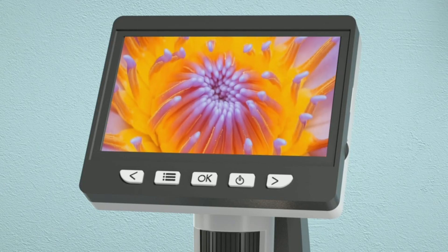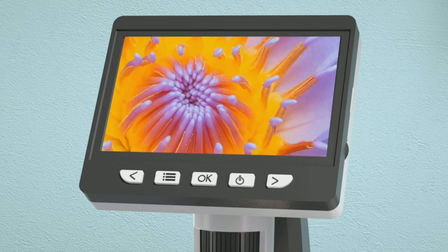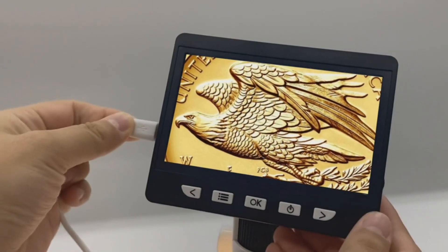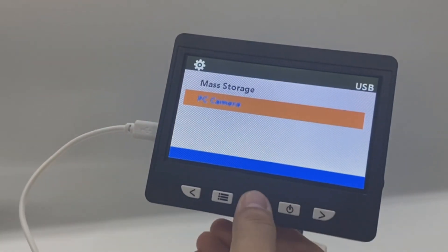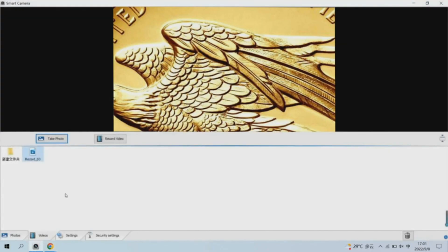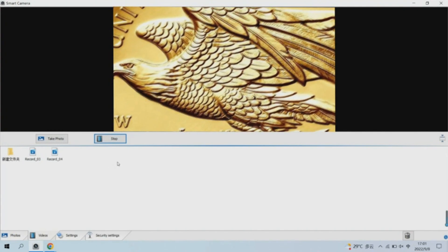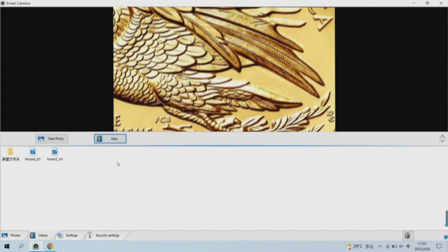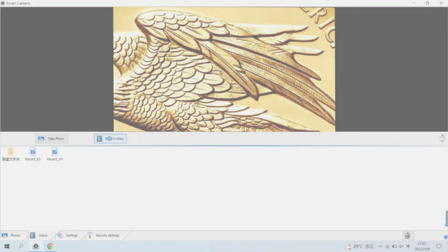The Simul-Focal 306 employs eight adjustable LED lights to ensure you can illuminate your observations under any lighting conditions. Its compact and lightweight design makes it ideal for a myriad of applications, like inspecting coins, gems, insects, plants, and circuit boards. While it is not a traditional microscope, it is still an excellent tool for students learning science, hands-on adults, and children. It is compatible with both Windows and Mac OS X 11.0 or higher. Dive into the miniature domain with the innovatively designed Simul-Focal 306 and take a closer look at the world.